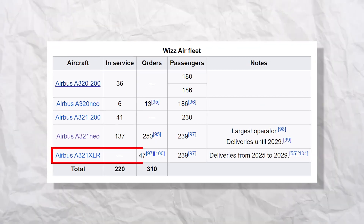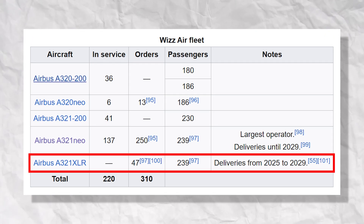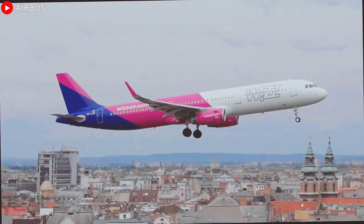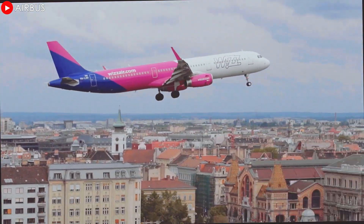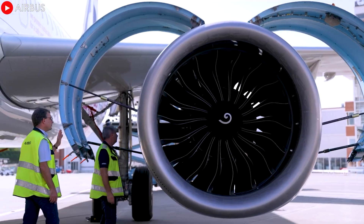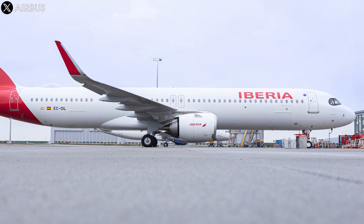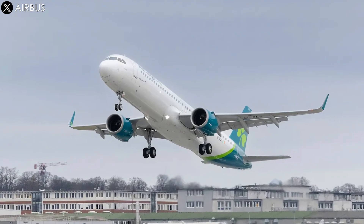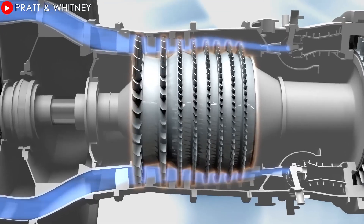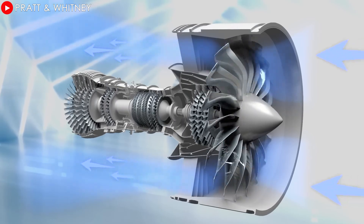This XLR is the first of 47 aircraft ordered by Wizz Air to expand its fleet and increase its operational capacity. The second aircraft is expected to be delivered to Wizz Air Malta, further cementing Wizz Air's position as one of the fastest-growing airlines in Europe. The narrow-body jet has already demonstrated its outstanding versatility when equipped with the CFM International LEAP-1A engine, with the first orders being delivered to Iberia and Aer Lingus by the end of 2024. The choice of the Pratt & Whitney engine reflects the airline's long-term commitment to innovative, environmentally-friendly technological solutions.